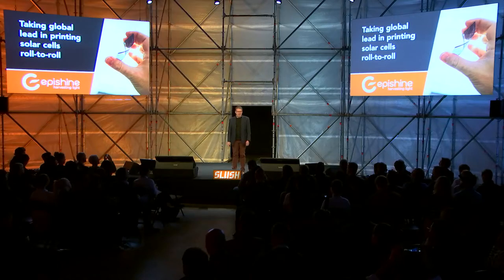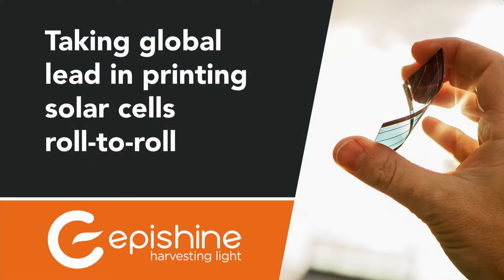Hi, I am Mattias Jossoson, one of the founders and the entrepreneur behind Swedish EpiShine.